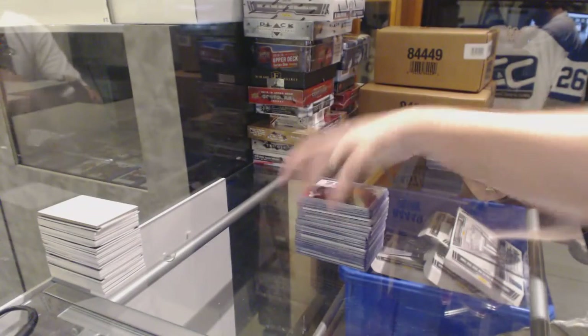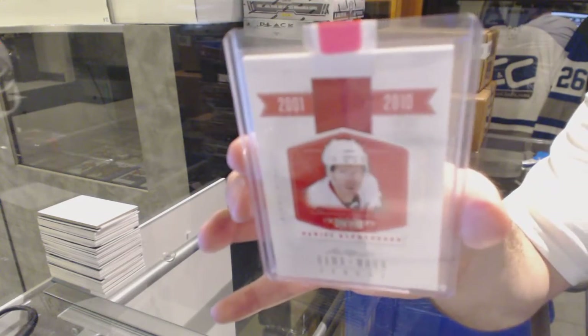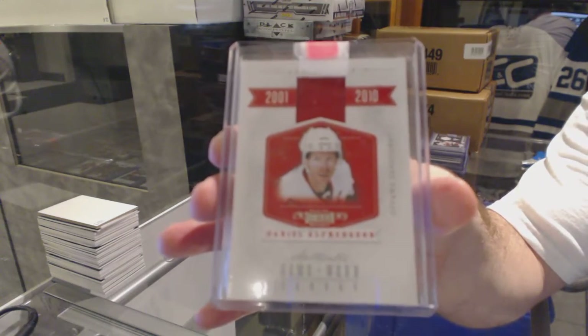For the Senators, number 2 of 99, All Decades jersey — Daniel Alfredson.